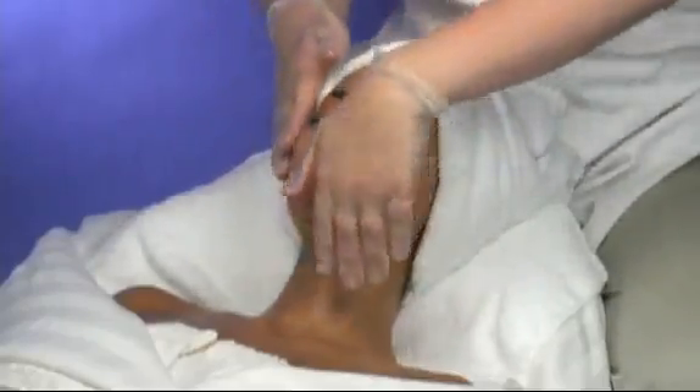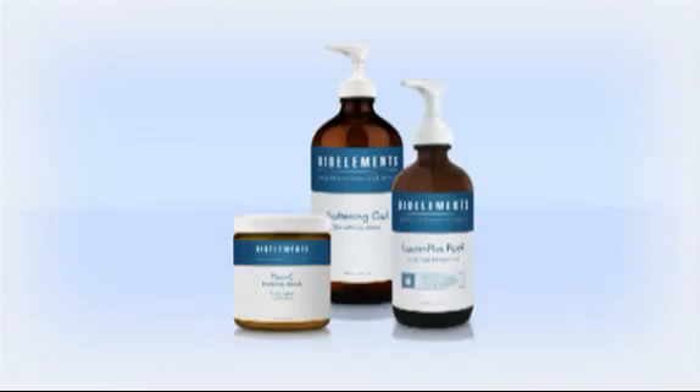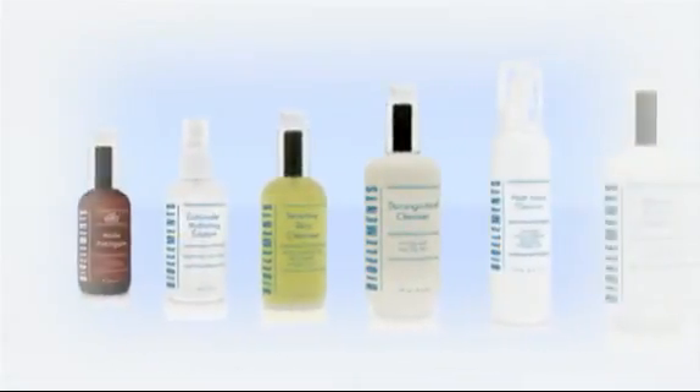Since 1991, estheticians and skin care enthusiasts have been relying on BioElements' highly advanced formulations to treat the skin, target complexion concerns, and discourage skin aging.